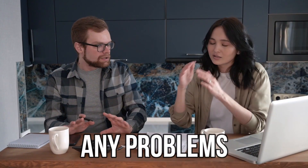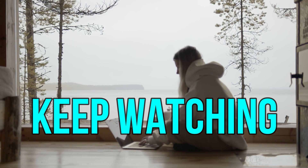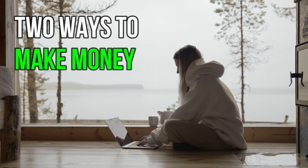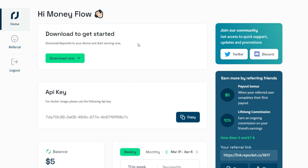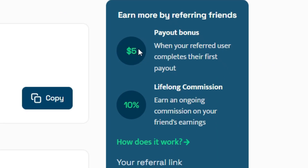If you have any problems on this website, just comment below and we will be happy to help. On this website, you have two ways to make money. The first is by selling your data, and the other is through referrals — go to the left side of the page and click on 'Referral' to refer your friends and family. Referral is a very powerful way to get money. Whenever your referred user takes their payment out, you will be rewarded with $5 as a bonus and also get 10% of their lifetime income.